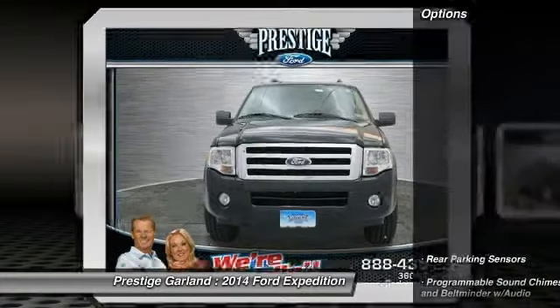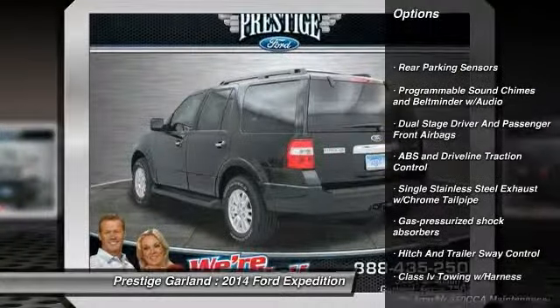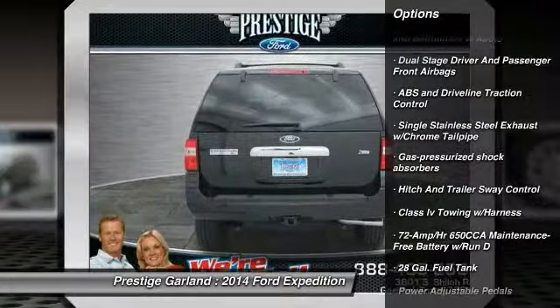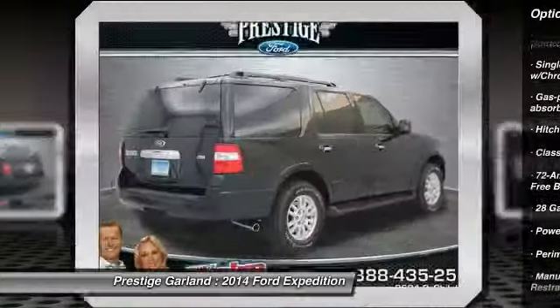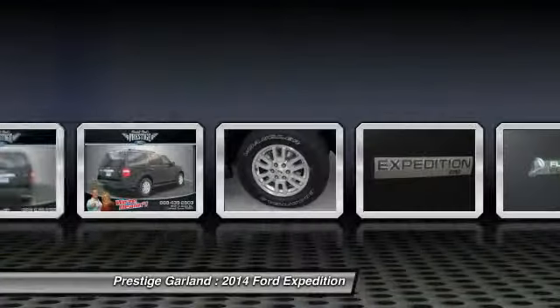Here are some of this vehicle's great options: running boards, keyless entry, universal garage door opener, fog lights, trip computer, compass, outside temperature gauge, tachometer, tilt steering wheel.